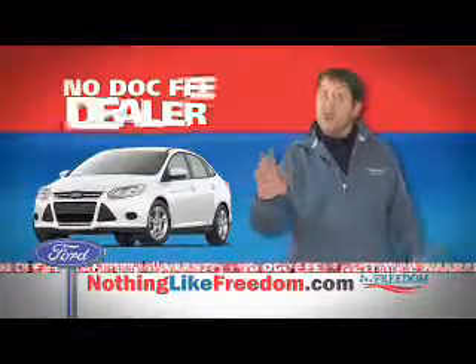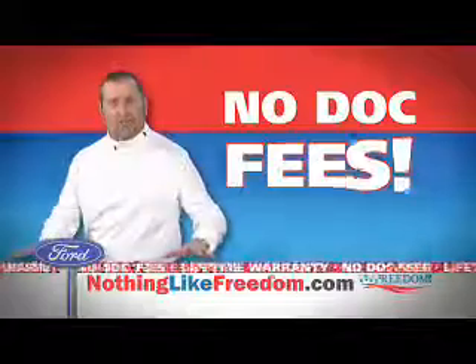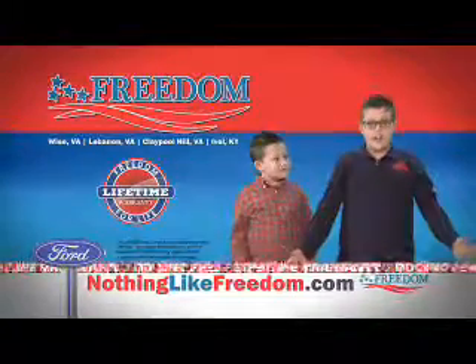Plus, we're the Dock Fee Free Zone. You're covered for life and absolutely no Dock Fee. There's nothing like freedom.